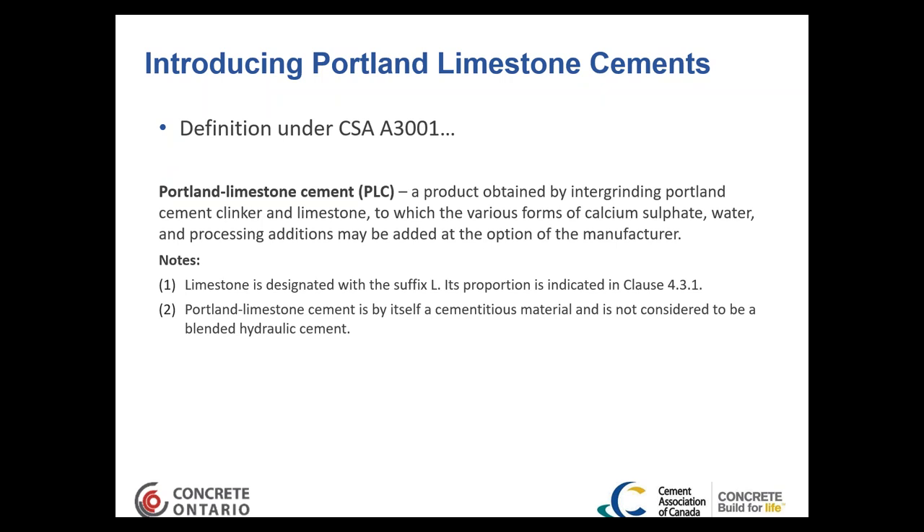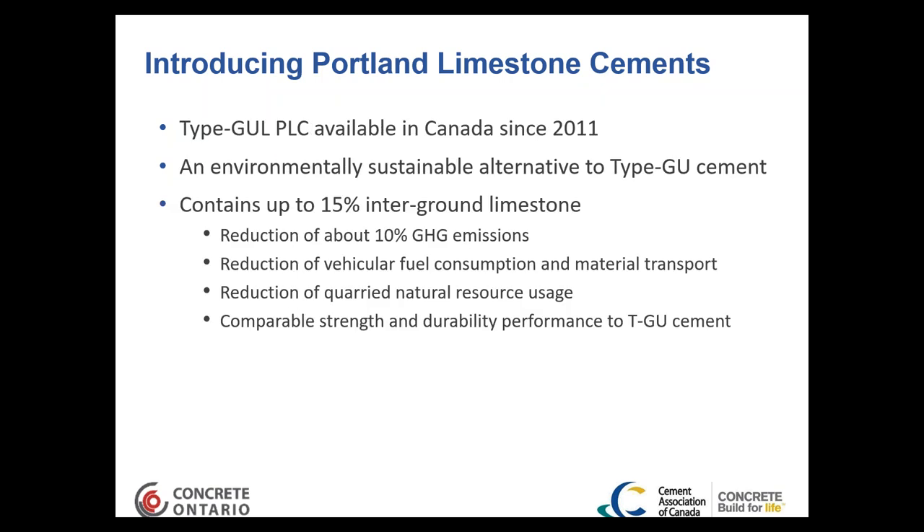CSA A3001 also sets requirements on limestone quality, requiring a minimum of 75% calcium carbonate. There are a few other tests to ensure quality. In the next edition of CSA, some tests such as the methylene blue test and total organic content are likely to be removed, as they've shown no correlation with freeze-thaw resistance or cement performance.